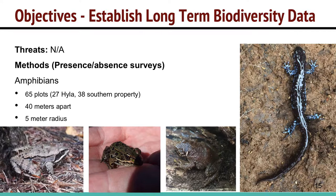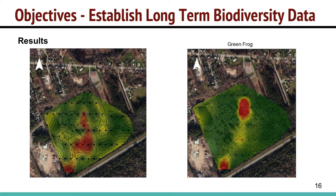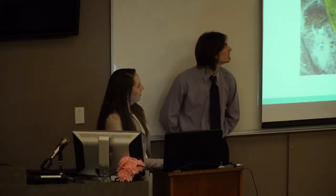The next objective was to establish long-term biodiversity data. Since there wasn't much baseline data to begin with, we started doing presence-absence surveys. For amphibians, we did 65 plots throughout both Hyla Park and the southern property, each 40 meters apart, surveying within a 5-meter radius of each plot. We recorded everything we found and created a species diversity map. We found seven amphibian species within Hyla Park and the southern property, with the most species concentrated in certain areas. One of the most abundant species found was green frog.